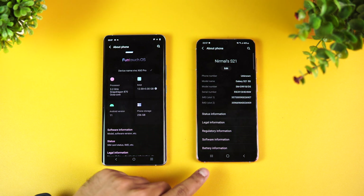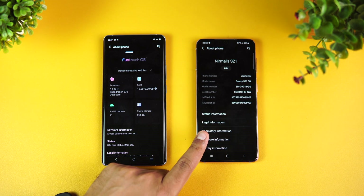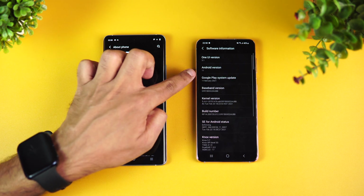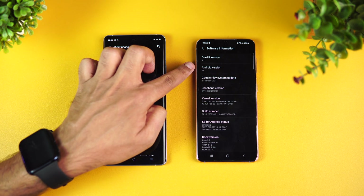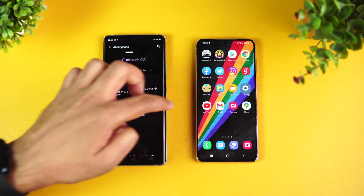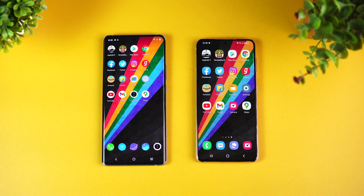Now here we have the Samsung Galaxy S21 5G version. Going to Software Info, you can see Android 11, One UI 3.1 — the latest version of Android. So that's the hardware overview of these two devices. Let's do a quick speed comparison.